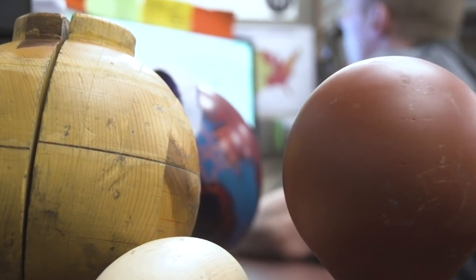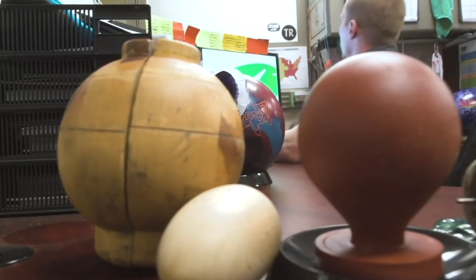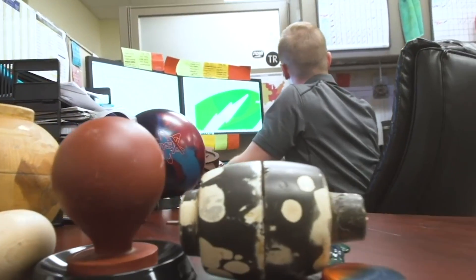Storm's founders literally paved this generation's way by hand. The first cover stocks were mixed in a KFC bucket with a paint stick. First master weight block designs were sculpted from wood, PVC pipe, and a very early generation of urethane. And these models became the basis that hundreds of thousands of weight blocks were poured from.